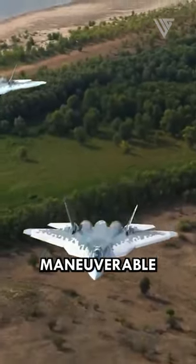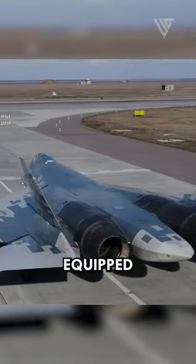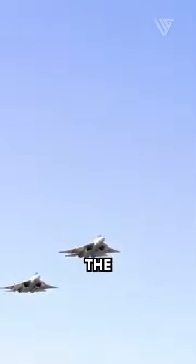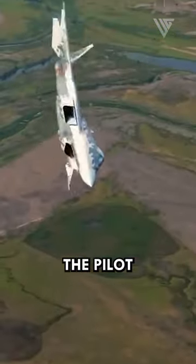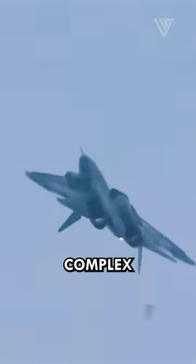The Su-57 is more maneuverable than other fighter jets for a number of reasons. It is equipped with two thrust vectoring engines, which allow the pilot to control the direction of the thrust from the engines. This gives the pilot more control over the aircraft's movement and allows it to perform more complex maneuvers.